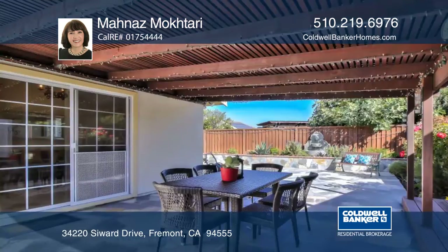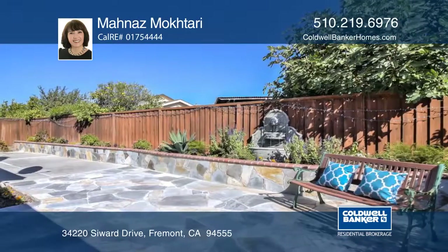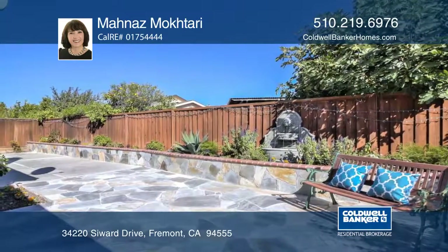It's in an excellent location near top-rated Ardenwood Elementary, grocery stores, shopping, restaurants, public transportation, and BART.